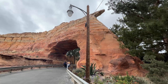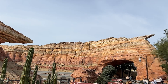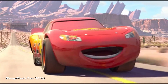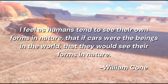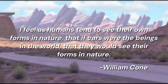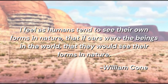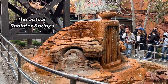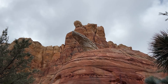Mount Hood is really fun, especially when looking at it from farther away, because it really lets you see the car inspiration in the landscape. Production designer William Cohn said in a behind-the-scenes interview: 'I feel as humans tend to see their own forms in nature, that if cars were the beings in the world, they would see their forms in nature.' And that's part of what makes the geology of Cars Land so magical — the way subtle car touches are integrated into the natural landscape.